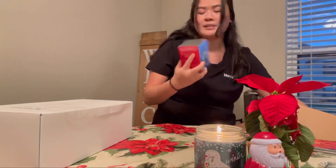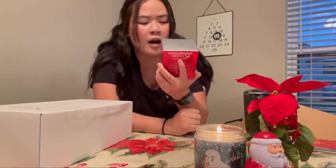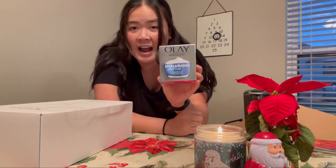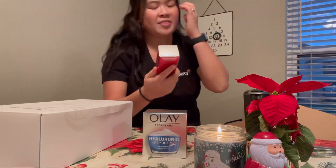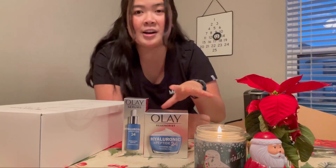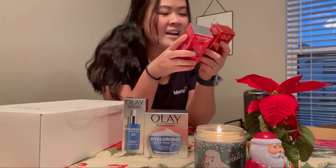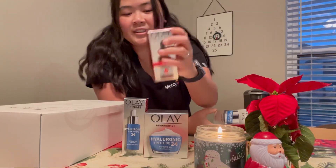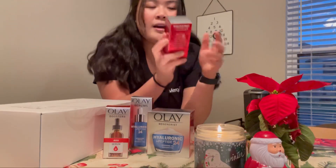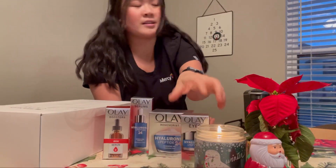It looks like I got the Olay Regenerist Hydra Hyaluronic Peptide Hydrating Gel. I also got the Hyaluronic Serum — these are all fragrance free. I also got an AHA serum, which I'm excited to try, and I also got the hydrating eye gel, which is nice.